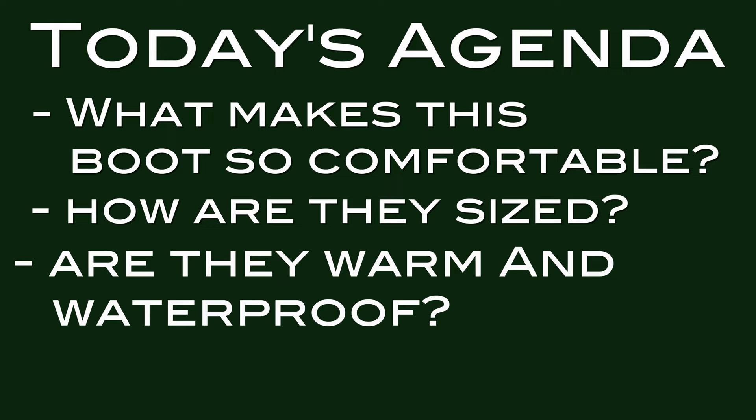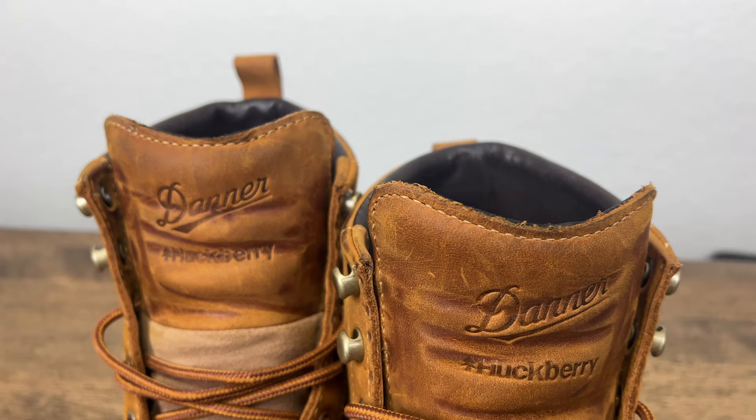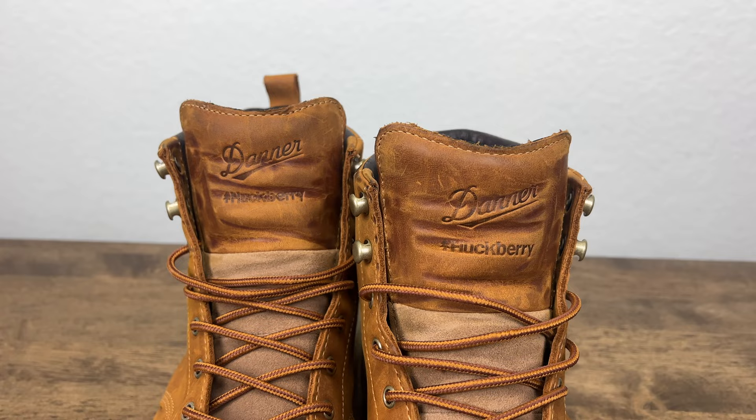Today's agenda: what makes this boot so comfortable, how are they sized, are they warm and waterproof, and why you want these boots. If you've ever spent any time in the blue-collar labor realm of life, if you love the outdoors, or if you're a complete boot snob, then you definitely probably know about the company Danner. The legendary 917 Logger Boot put Danner on the map all the way back in the 1930s. Now Huckberry has released a special collaboration with Danner on these incredible, exclusive 917 Logger Boots that make them absolutely legendary.